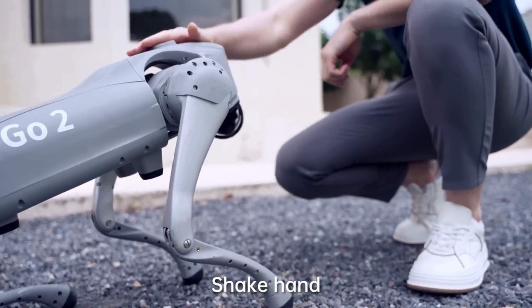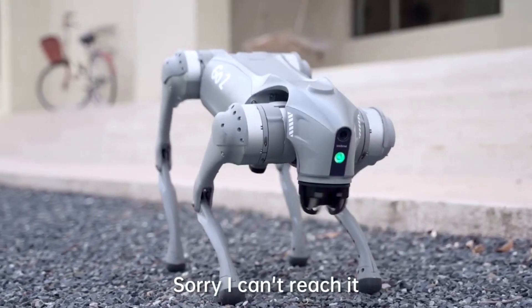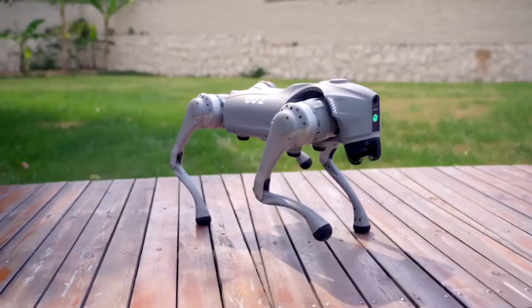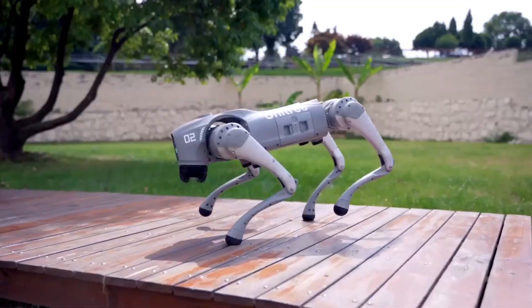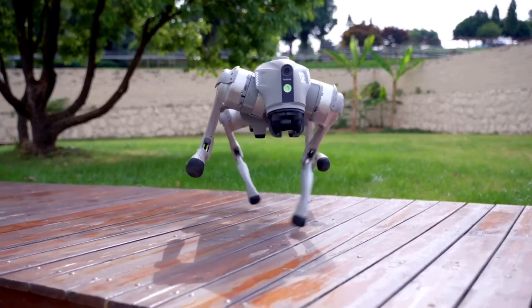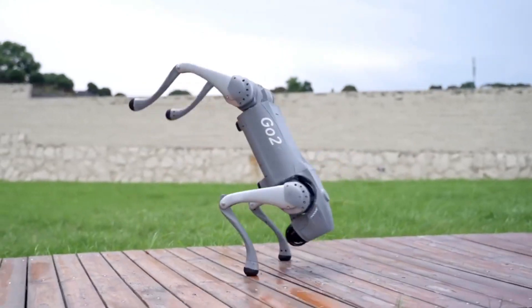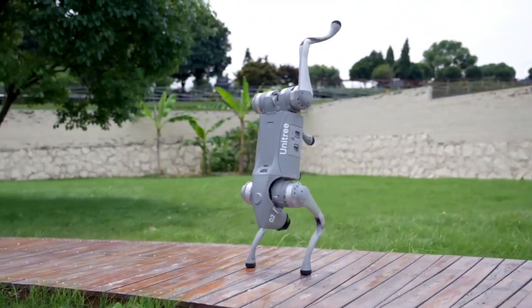The Unitree Go 2 stands on four legs with a sleek, futuristic design, capable of walking, running, and even performing agile maneuvers like turning and jumping. It navigates diverse terrains with ease, making it adaptable to various environments, with a top speed of 17 kilometers per hour (10.5 miles per hour) — impressive for a quadruped robot.